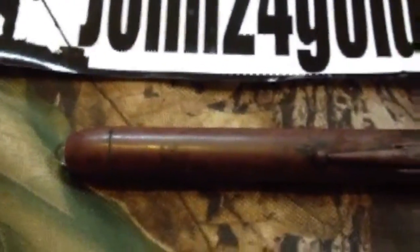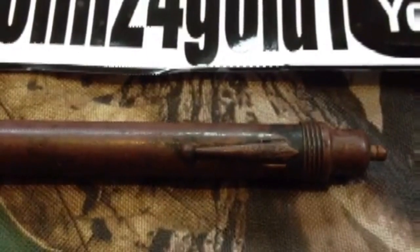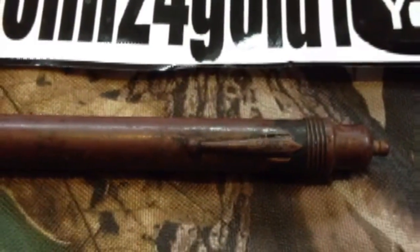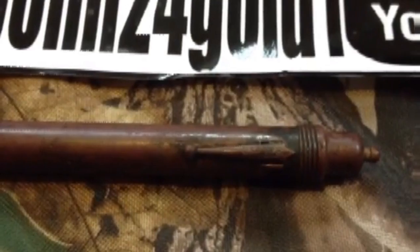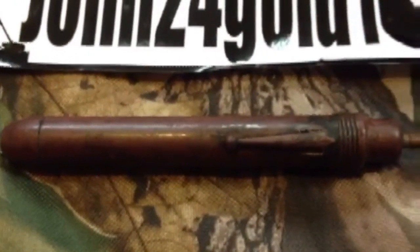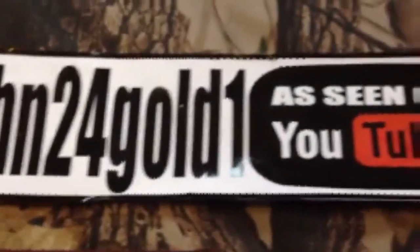This is a World War II pen light, 1930s to 1940s. I found this one probably about three or four months ago in 2012. It's one of my all-time favorite finds. It was found about ten inches down using a Minelab Xterra 705. My name is John24Gold1.